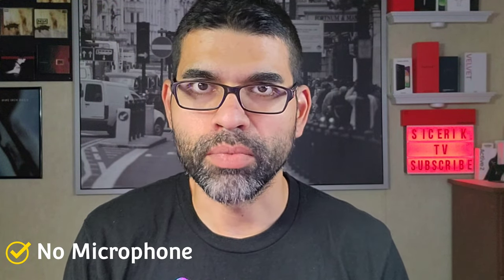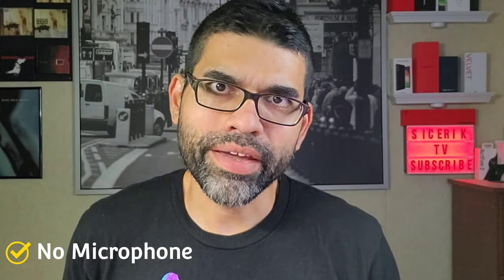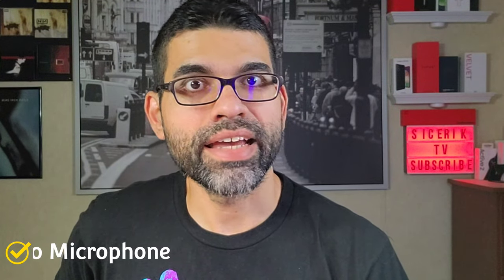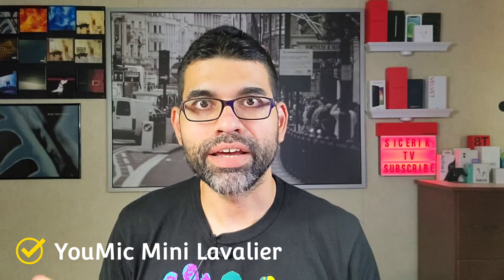So say your videos sound like this — you don't have an external microphone connected to your device. Right now there is no mic connected to the phone I'm filming this on. Your audio sounds okay, it's not the best, it's nothing special. But you want to get from sounding like that to sounding something like this, which is a little bit more personal — you can hear me very clearly, it's loud, I don't have to talk loud.